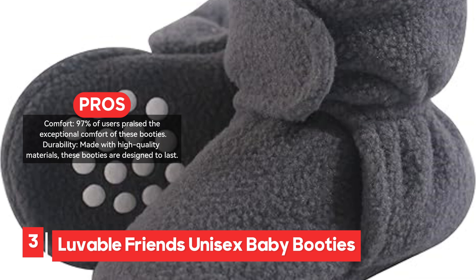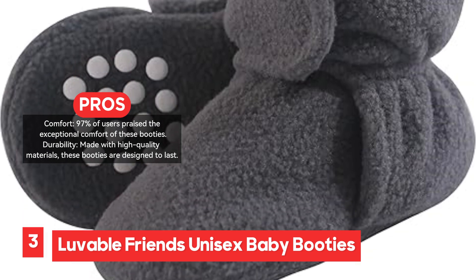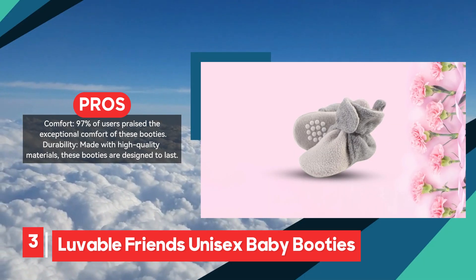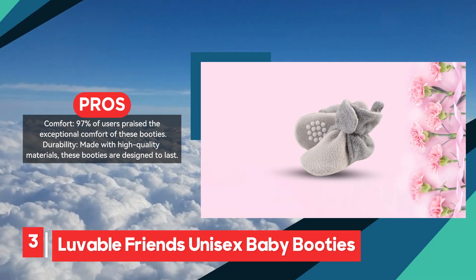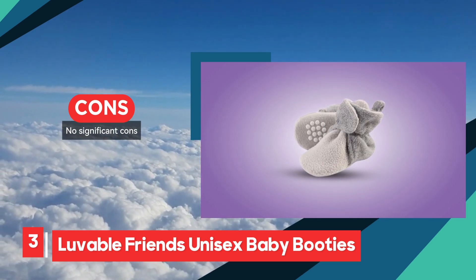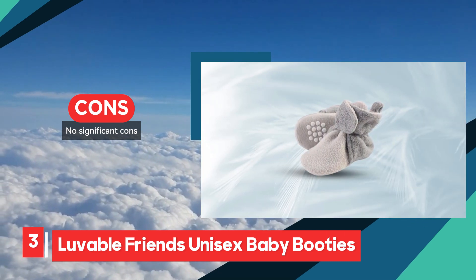The perfect fit and affordable design mean these booties will continue to fit as your baby grows, making them a long-lasting investment. With no significant cons reported, the Lovable Friends Unisex Baby Booties are highly recommended for their combination of comfort, durability, warmth, and safety. They are an ideal option for keeping your baby's feet secure and supported during colder weather.